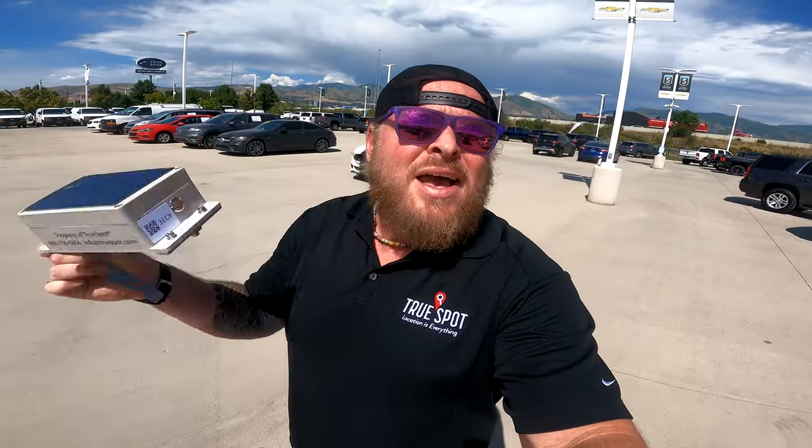If you want to be able to track your keys and your cars, the first thing we're going to have to do is set up a network out at your dealership, which consists of a couple things. The first being these outdoor solar-powered gateways. They hold about a month's worth of charge, don't require power lines or anything like that, so they're very non-invasive — easy to put up, install, and take care of.